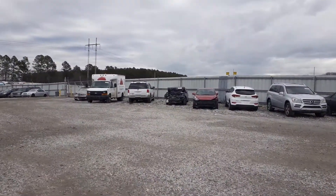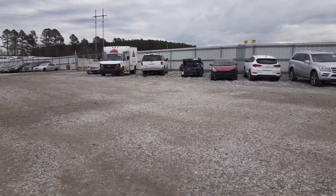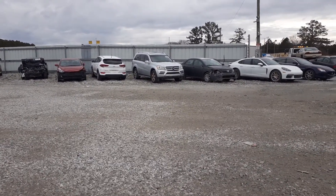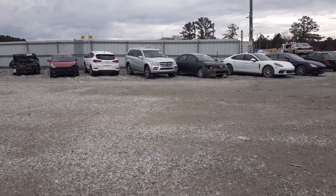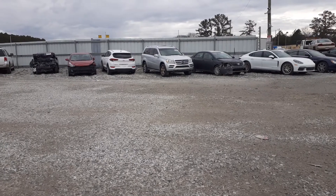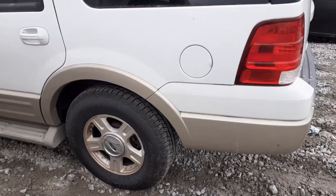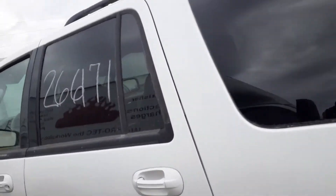I'm gonna check out that Ford Expedition right there and that's gonna be my last one. I already checked out that GL450 right there last week and it checked out good. All right guys, last car on the list.